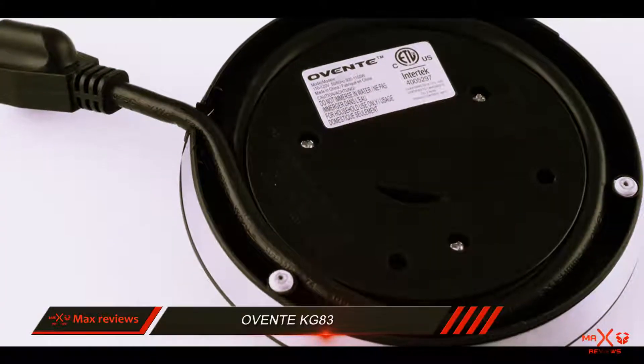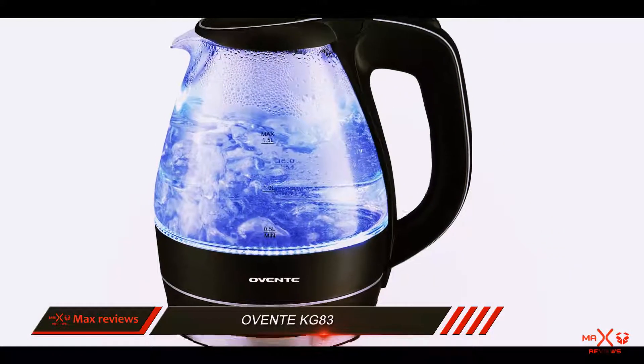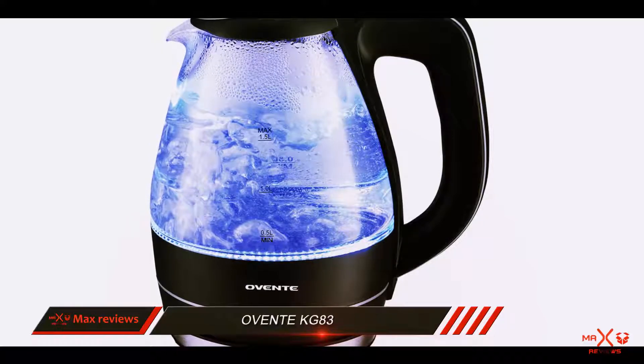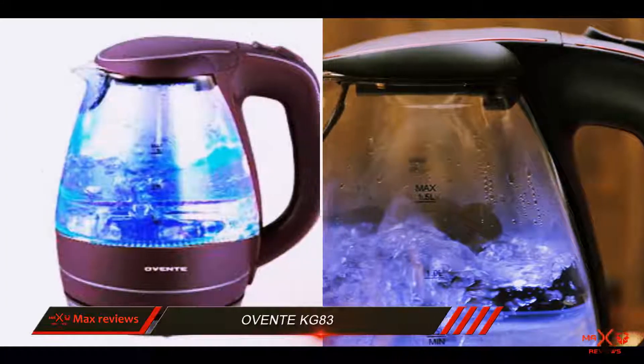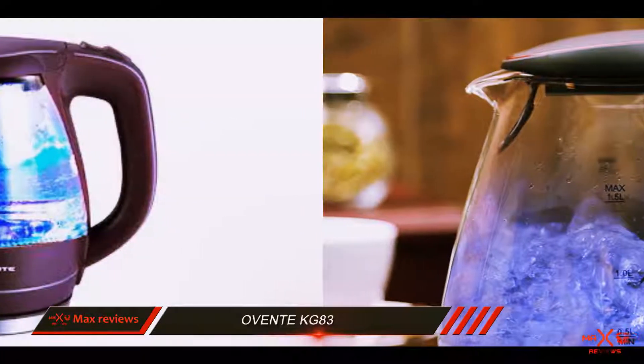The stainless steel bottom is what contains the heating element, which is responsible for the fast boiling system specific to this kettle. The plastic handle and lid ensure that these portions of the kettle always remain cool, so you can easily carry this device wherever you want.